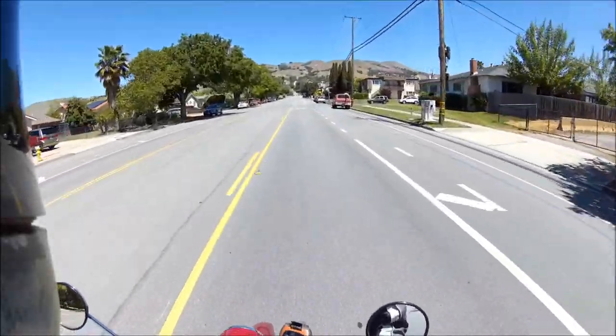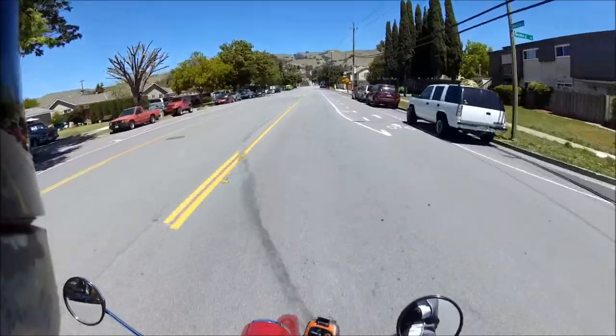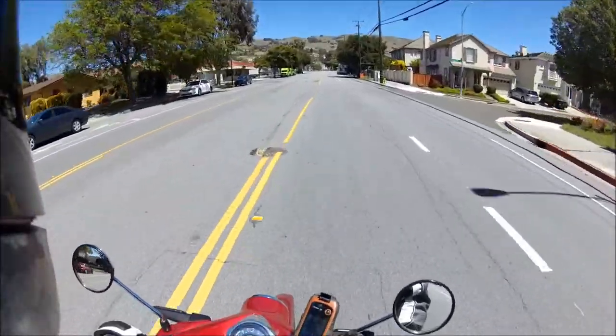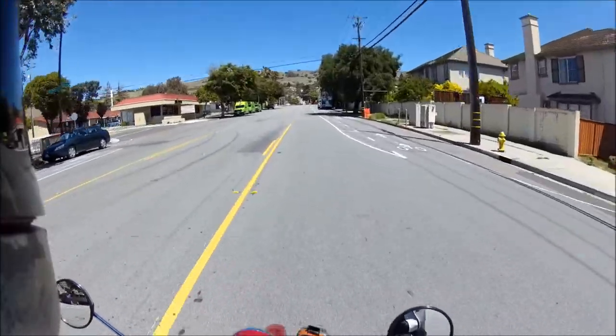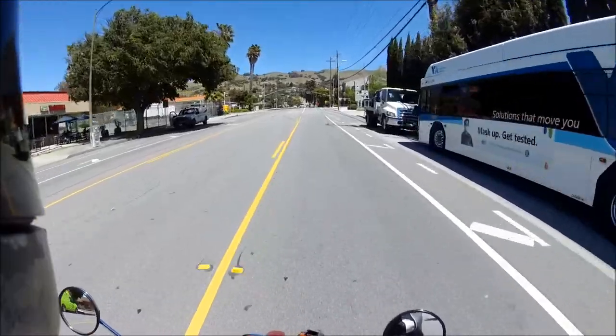All right, Hades Omega here, and welcome to another Hades Omega video. So today we're going to ride my new buddy here, the Honda Super Cub. We're going to ride it up the Sierra Road Hill Climb, and the downhill too. We'll go up and we'll go down.